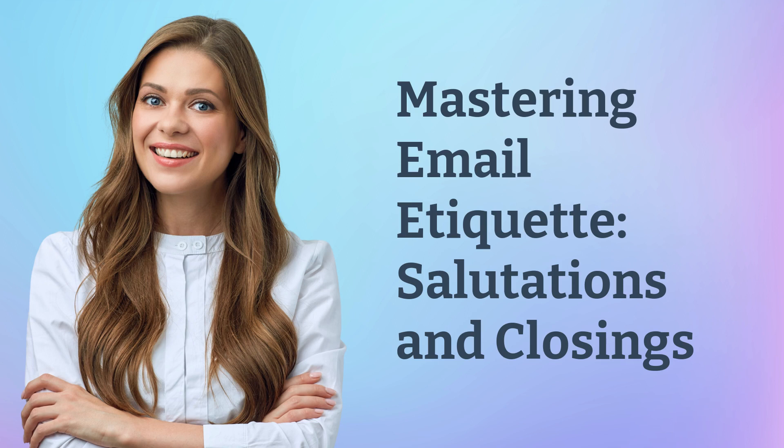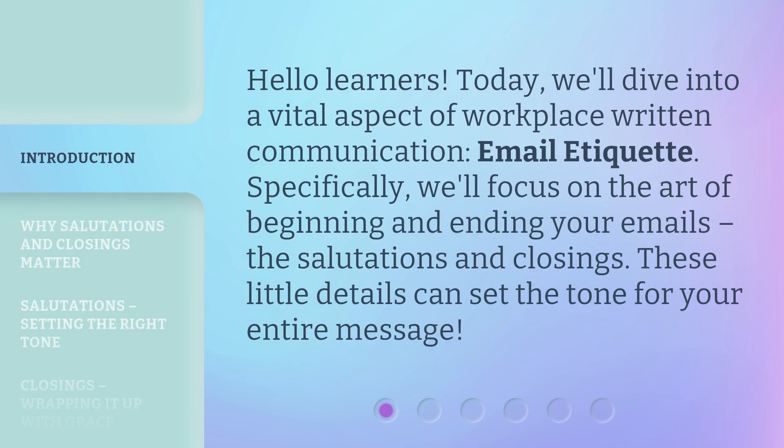Mastering Email Etiquette: Salutations and Closings. Hello Learners! Today, we'll dive into a vital aspect of workplace written communication — email etiquette. Specifically, we'll focus on the art of beginning and ending your emails: the salutations and closings.